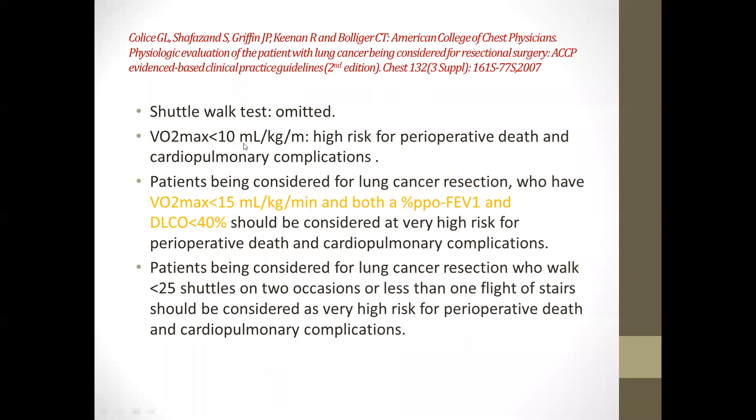A VO2 max less than 10 ml/kg/min carries high risk for perioperative death and cardiopulmonary complications. Patients with VO2 max less than 15 ml/kg/min, or predicted postoperative FEV1 and DLCO less than 40%, face perioperative death and cardiopulmonary complications. Patients being considered for lung resection who walk less than 25 shuttles on two occasions, or less than one flight of stairs, should be considered high risk for perioperative death and cardiopulmonary complications.